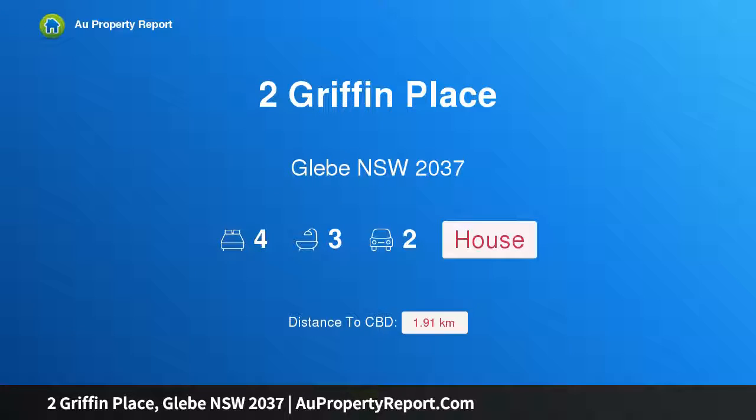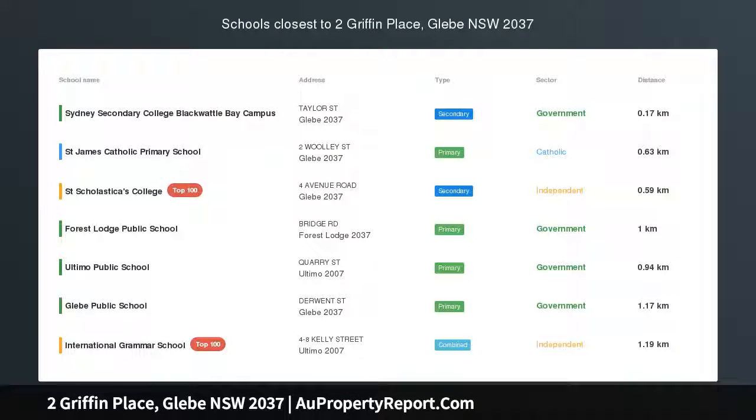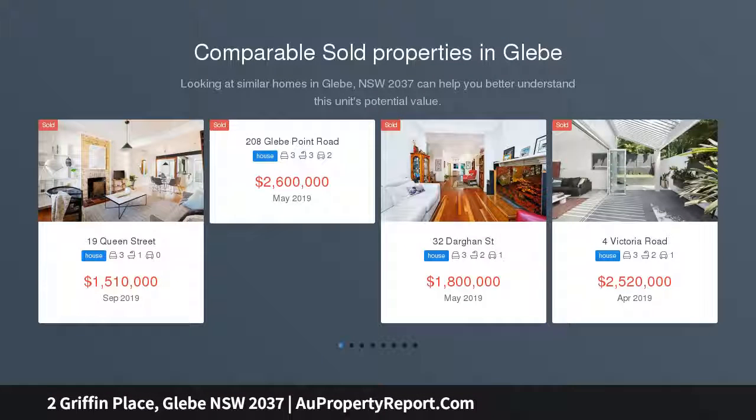Hi, I am glad to introduce Property 2 Grip and Place, Glebe NSW 2037. High-end design meets harbour splendour. Get up close and personal with the harbour spectacle from the cutting-edge interiors of this luxurious waterfront residence on the shores of Blackwattle Bay.